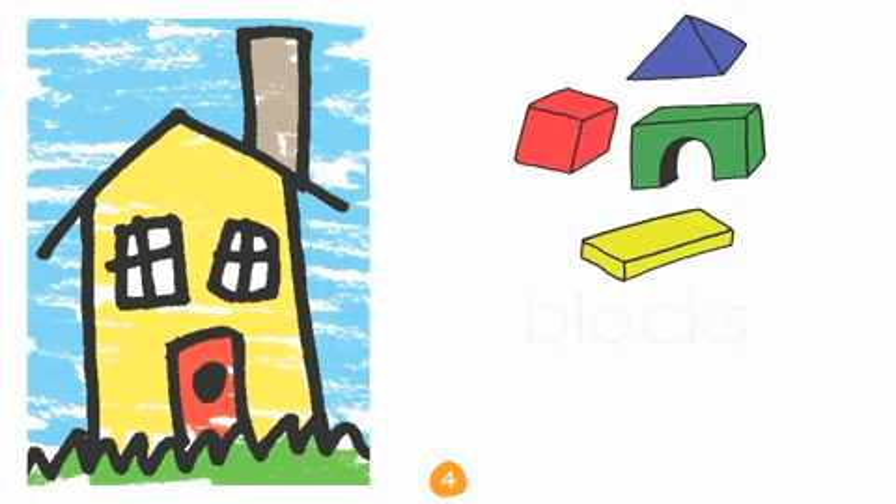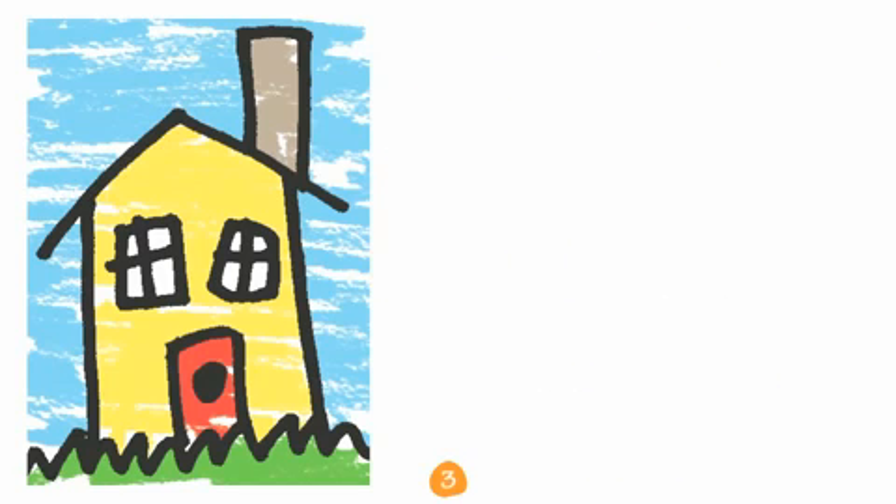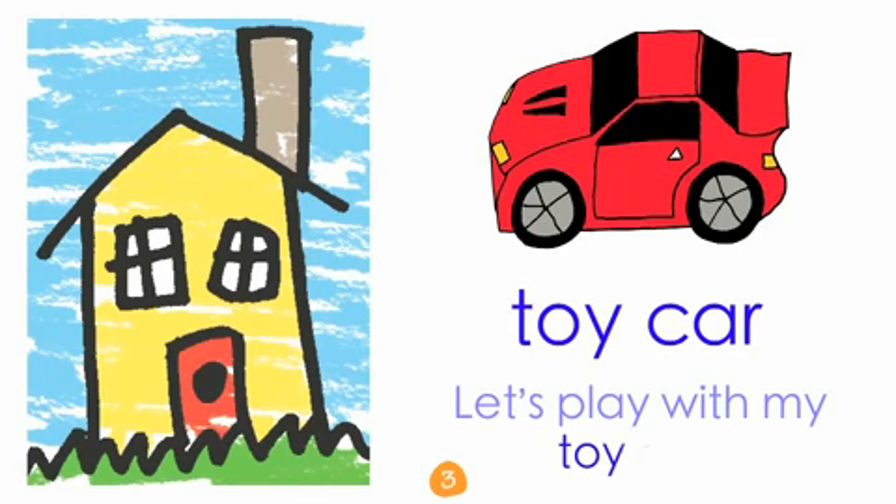Cards! Let's play with cards. Blocks! Let's play with blocks.